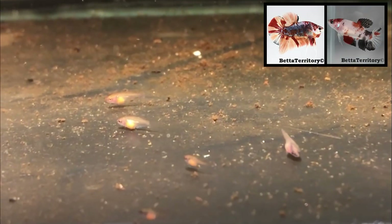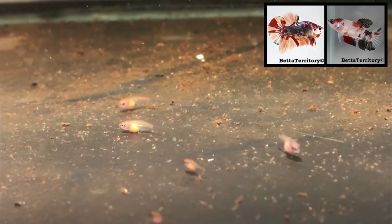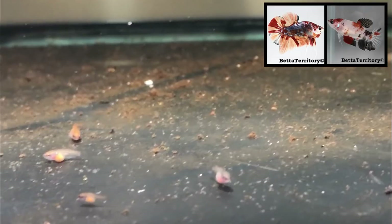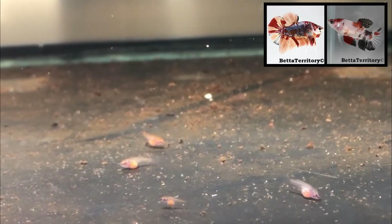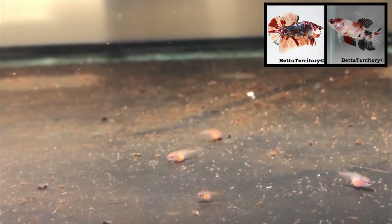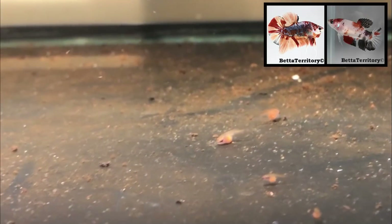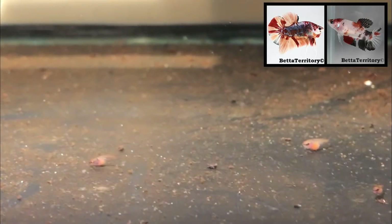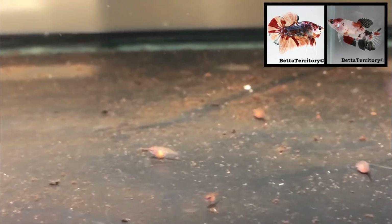The last tank I want to show you holds the fry of the second spawn I did with the candy koi halfmoon plakat male from my own line, outcrossed to the koi halfmoon plakat female from Luca Dermann from Germany. The fry are now about two weeks old — this again was a very small spawn with only 10 to 15 fry. However, these fry are very valuable for my breeding program and I'm very curious to see how they will develop. Thank you for watching — please subscribe to my channel to stay tuned.